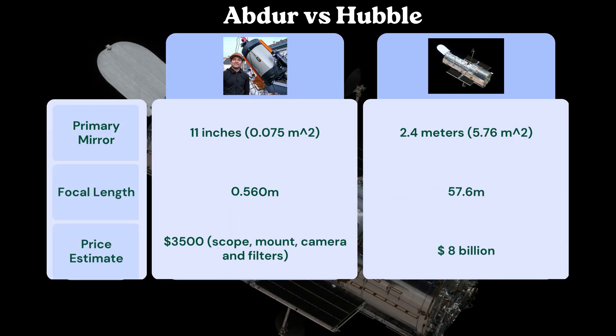Here is how my telescope compares to the Hubble Space Telescope. The primary mirror on my scope is about 11 inches in diameter, while the Hubble's is 2.4 meters across, giving it considerably more surface area. The focal length of my scope with the Hyperstar adapter is 560 millimeters, versus Hubble's 57.6 meters. My entire setup — mount, camera, filters and all — cost about $3,500, whereas the Hubble Space Telescope cost approximately 8 billion dollars.